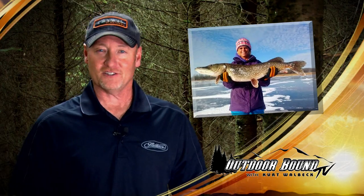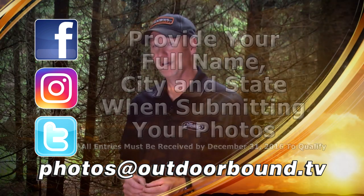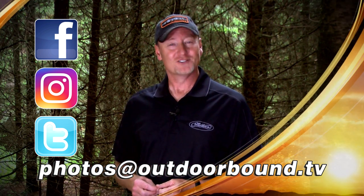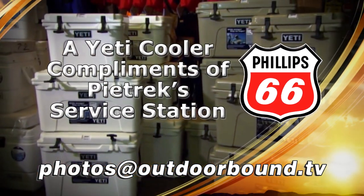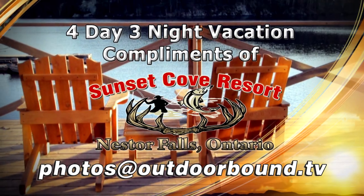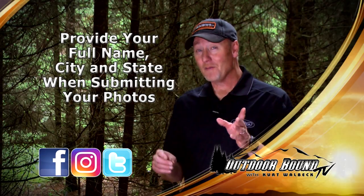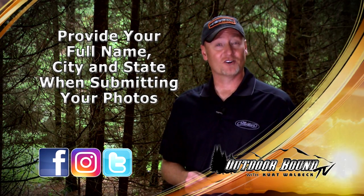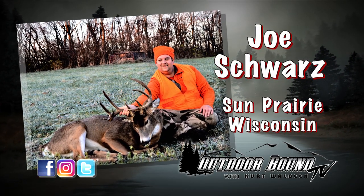Each year we receive thousands of photos from our viewers of animals that you've harvested and fish that you've caught, and we'd love to share them here on the show. All you have to do to be eligible to win is email us your photo or share it on Facebook, Instagram, or Twitter. Prizes include an assortment of muskie lures from Nase Baits, a Yeti Cooler from Petrick Service Station, a trip for two aboard the Grand Illusion II Charter Boat on Lake Michigan, and this year's grand prize — a four-day, three-night fishing vacation at Sunset Cove Resort on Lake of the Woods, Ontario. Send us your photo with your name and hometown. Here are this week's Outdoor Bound TV viewer photos.